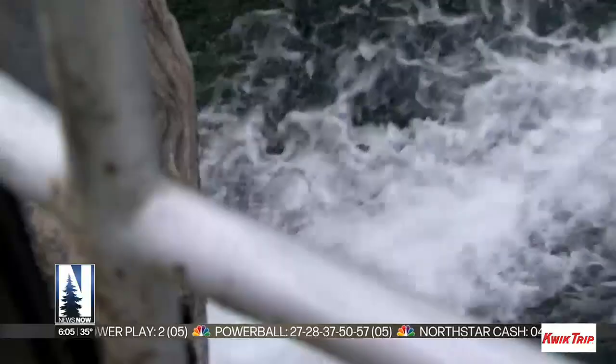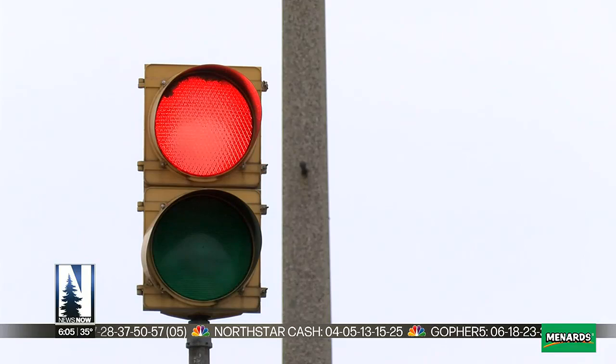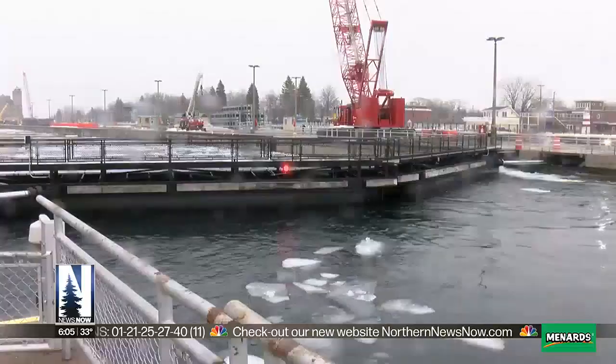Leanne Rakhime, the Soo Locks operation manager, says this annual respite is needed to keep the flow of goods and the economy running during the shipping season and to avoid any possible breakdowns at the Soo Locks. If we did have an outage, it definitely has a widespread impact nationally and economically. So that's why this period is so important. It allows us to strategically plan and reduce the risk of having an outage during the nav season.